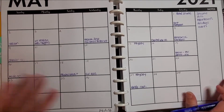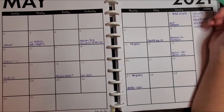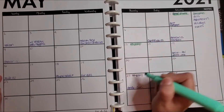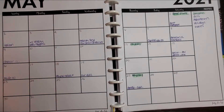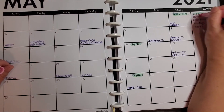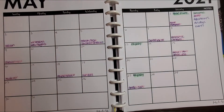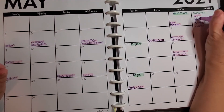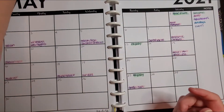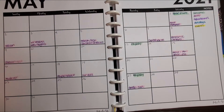I just put in all the bills and stuff, so now let me do the highlighting. Income and my paydays get one color, and then bills and debt always get pink — because that's as close to red as it's gonna be. Appointments get purple, then holidays and events.